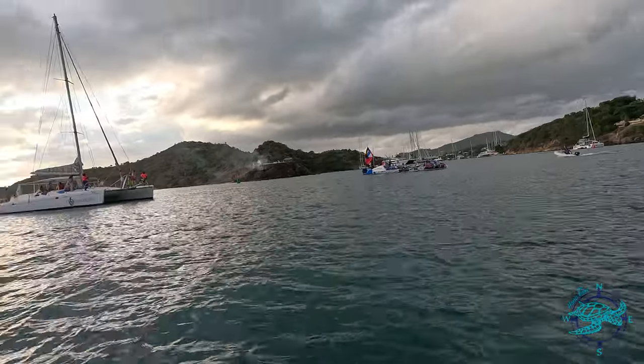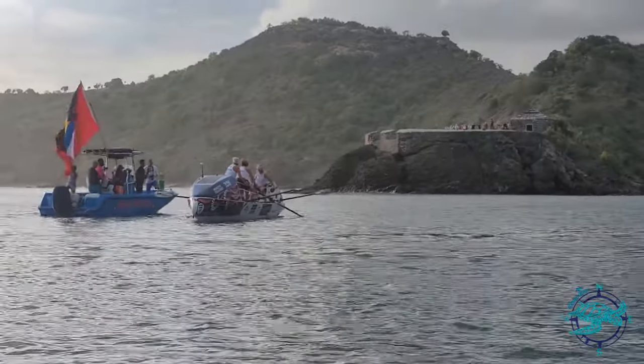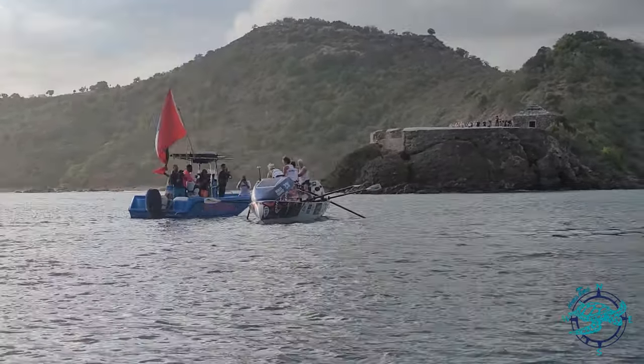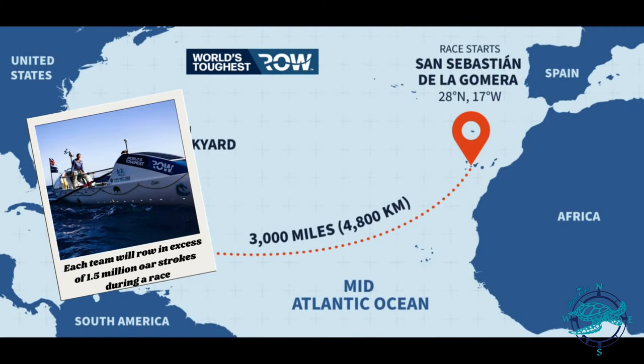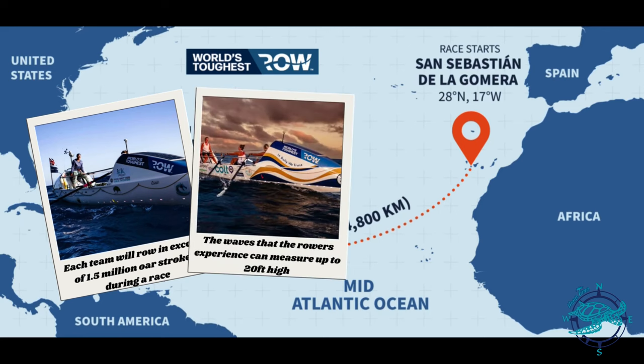Oh my god, that's insane — what's happening? Oh, so these guys are just coming in right now to the finish. Antigua Sailed — they paddled the toughest row right across the Atlantic. It's unbelievable. The World's Toughest Row brings together teams from all walks of life, united by the same objective: to take on the unique challenge of crossing an ocean in a rowboat. The teams battle with sleep deprivation, salt sores, and physical extremes. Rowers are left with their own thoughts, an expanse of ocean, and the job of getting the boat safely across. Each team will row in excess of 1.5 million strokes during the race, and the waves they experience can measure up to 20 feet high.